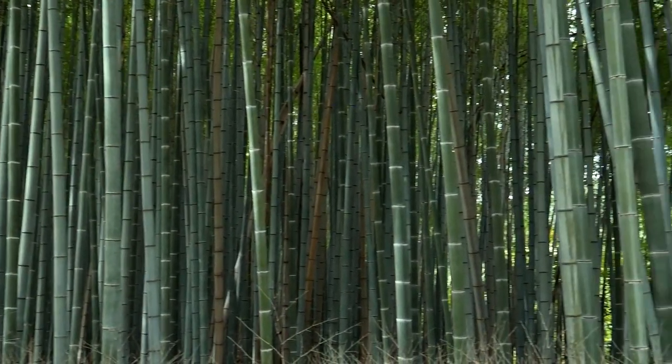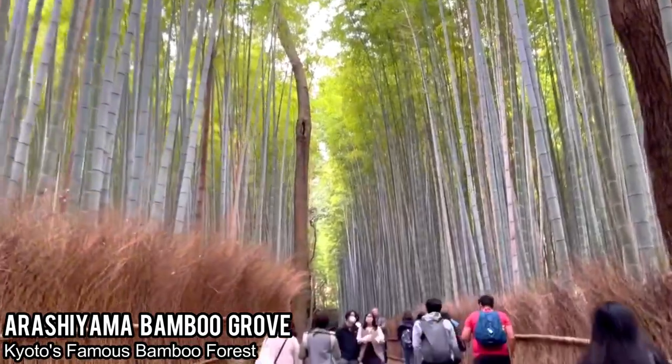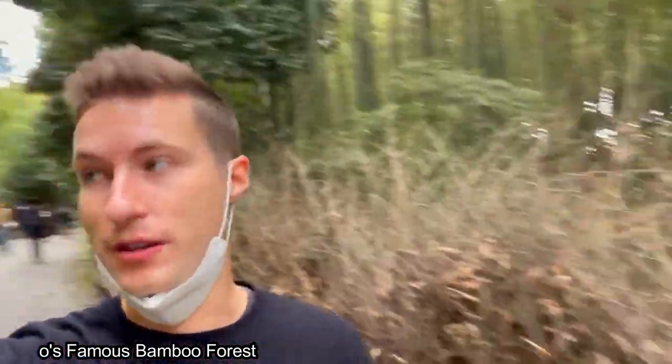We are starting our morning off here in Arashiyama. I've never seen the famous Arashiyama bamboo grove — it's been five years since I've been here, and it's actually not that busy. Japan just opened up from COVID restrictions. It's really beautiful, a little chilly, but the bamboo seems to be in really good shape. It's just as I remember it, luckily with a little less rain.